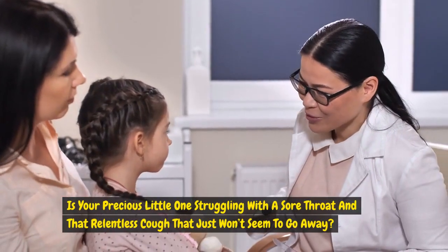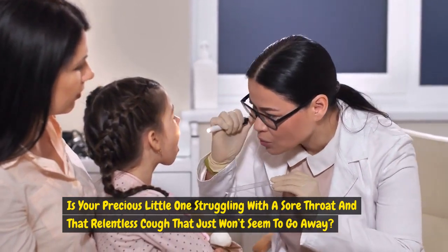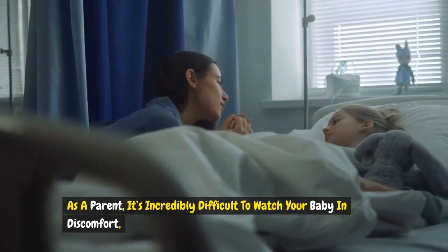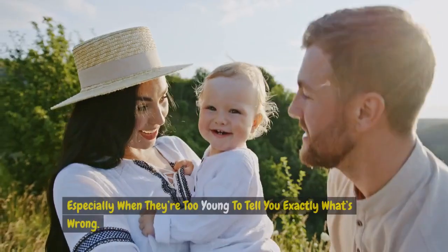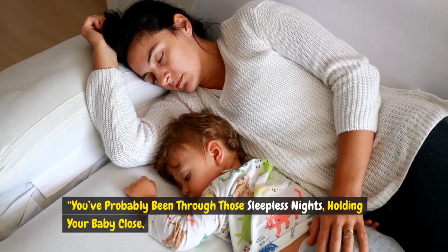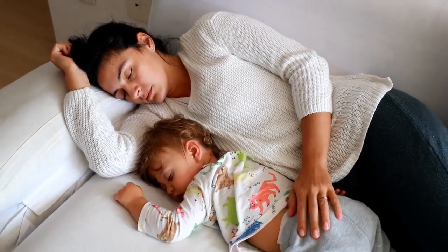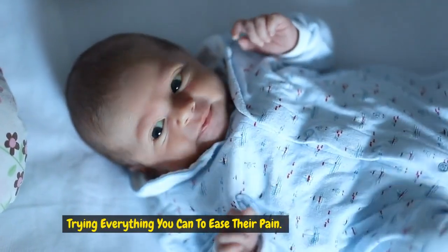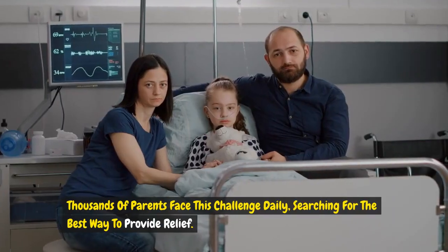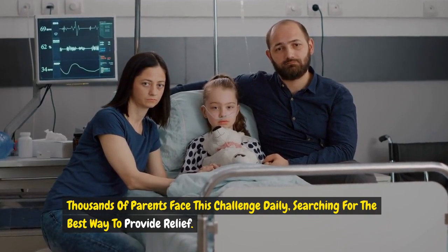Is your precious little one struggling with a sore throat and that relentless cough that just won't seem to go away? As a parent, it's incredibly difficult to watch your baby in discomfort, especially when they're too young to tell you exactly what's wrong. You've probably been through those sleepless nights, holding your baby close, trying everything you can to ease their pain. You're not alone in this — thousands of parents face this challenge daily, searching for the best way to provide relief.